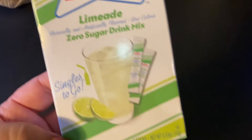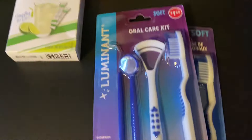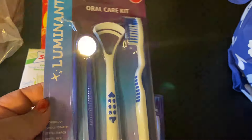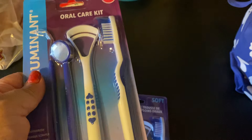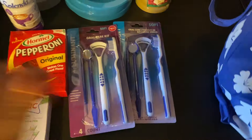I got a Sonic lime zero sugar drink mix and there are six of them in here. I drink a lot of bottled water and these are good to put in for flavor. And look at this oral care kit — it's got that thing to poke at your teeth, it's got the mirror, I think that's for your tongue, and a toothbrush, all for $1.25. You cannot beat that, so I got two of them.